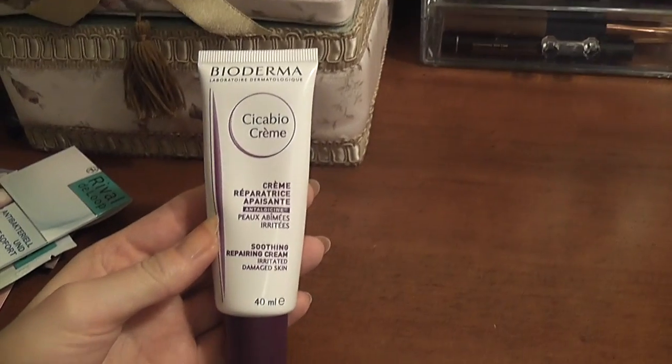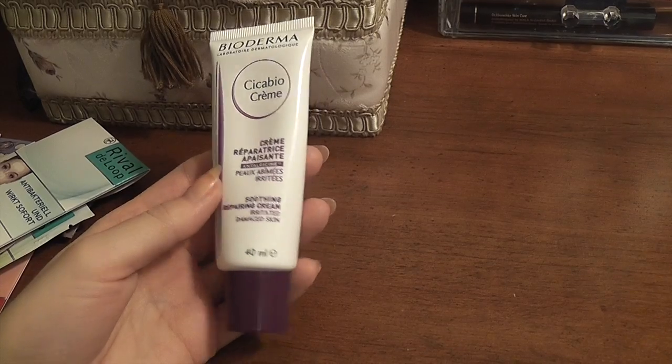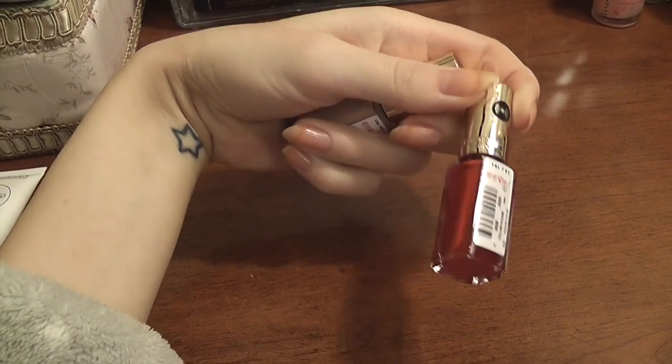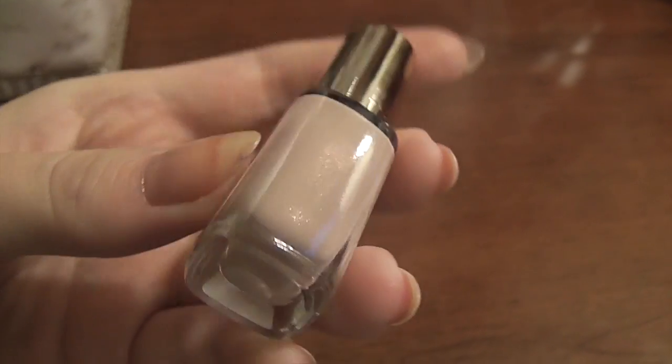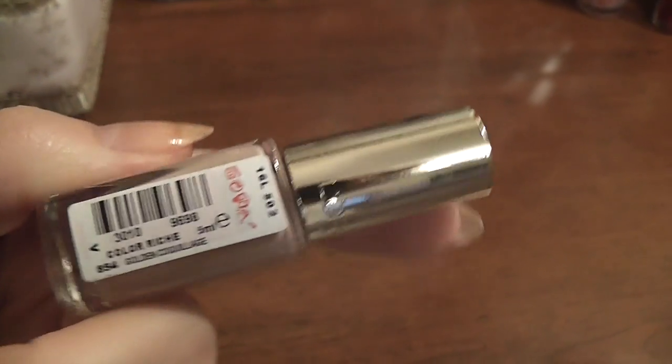My skin feels kind of better but still not amazing. I love this Bioderma — it's a soothing repairing cream for irritated and damaged skin. I used it on my dry patches and it's amazing. I have this nail nurse on my nails and I did my pedicure with it. I'm gonna do my manicure with this color called Golden — it's a really beautiful color. Okay guys, I'm gonna do my makeup now to make myself look better and then go downstairs for breakfast.